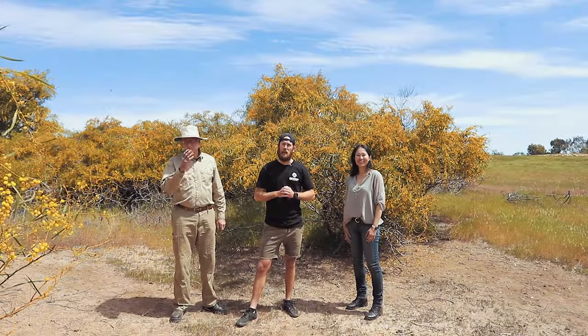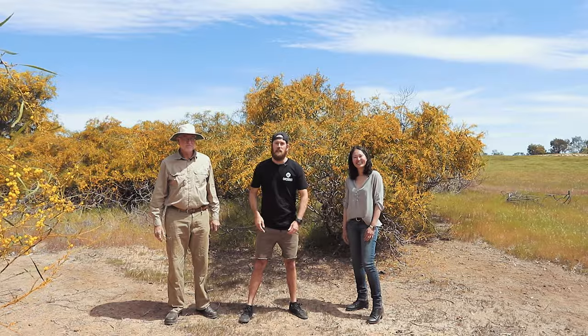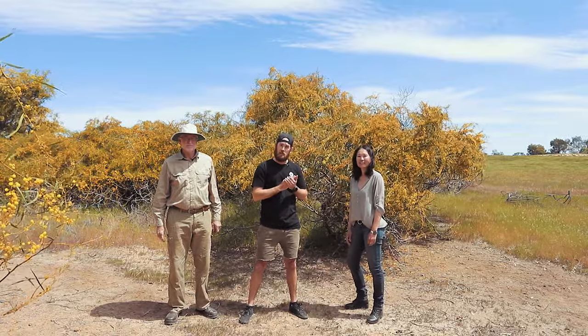Hey guys, welcome back to another episode of Gatherer Hunter. Today we're out at Turner Gully Pistachios and we're going to be talking to our good friend Ross. Pleased to see you mate. And Leanne from Cheeky Cow Project. So Leanne and myself, we're going to do a collab product together - super excited about that. Something with chocolate and granola, so can't really go wrong. Watch this space.